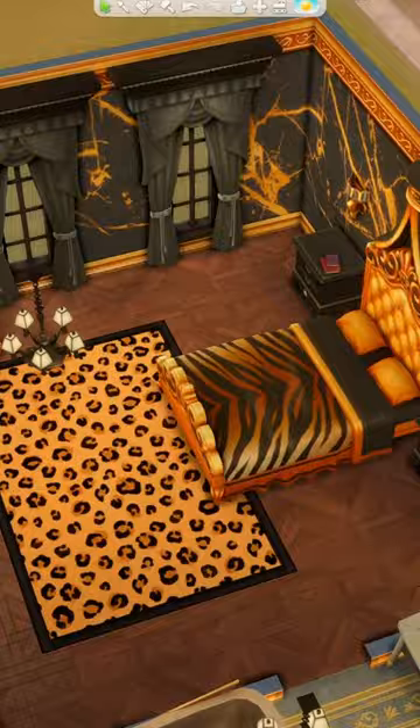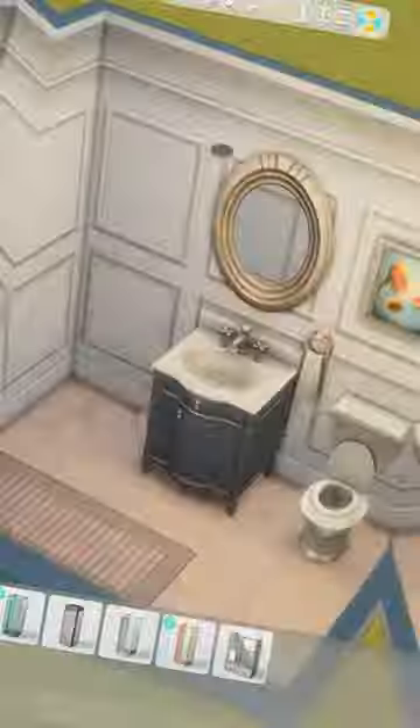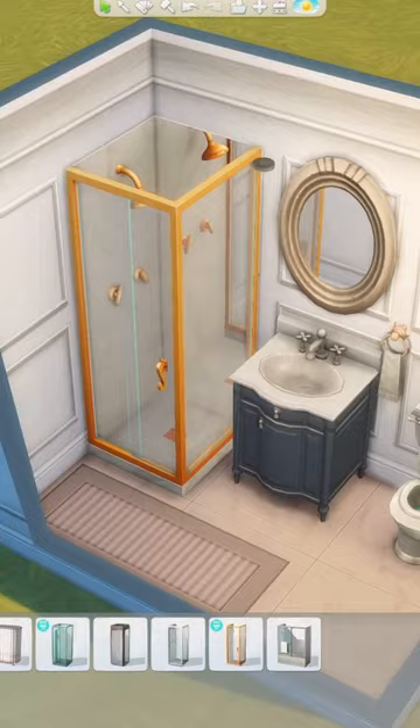The Get Famous expansion pack is notorious for having loud, avant-garde, tacky, yet luxurious color combinations. I tend to stay away from most of the items, including this shower — because why would I want a bright yellow gold shower? It hurts my eyes.